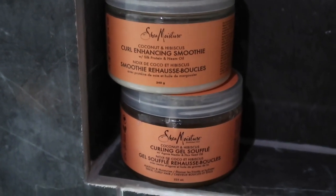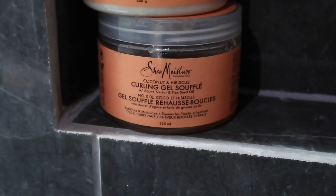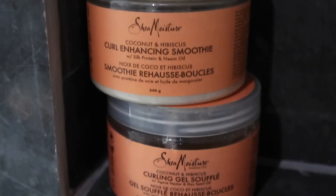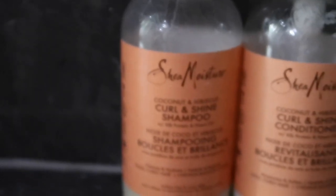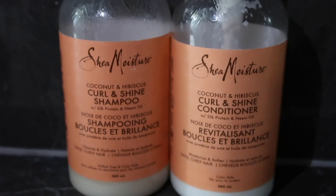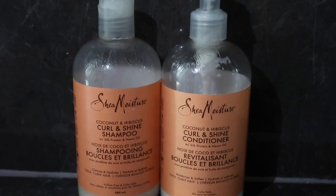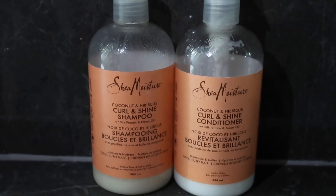The only two products you really need are a curl cream and a gel. I use the Shea Moisture Smoothie curl cream — a generous amount depending on how much hair you have. Rub it through your hands, then there are different techniques for applying it, but I rake it through and really work it through my whole head to make sure it gets on every piece of hair so nothing is crunchy or frizzy.